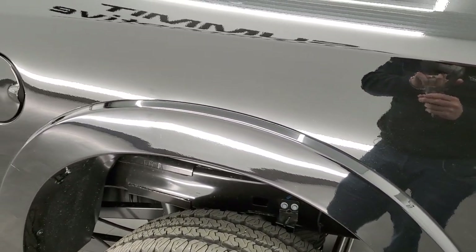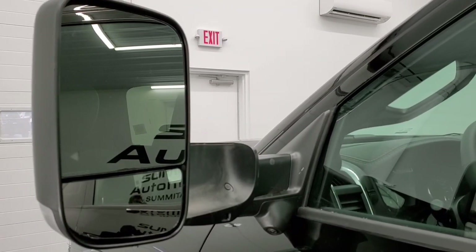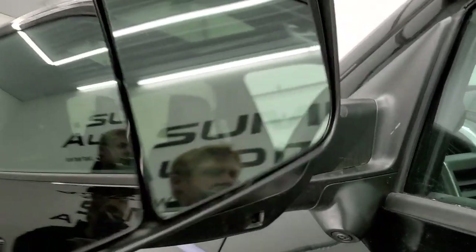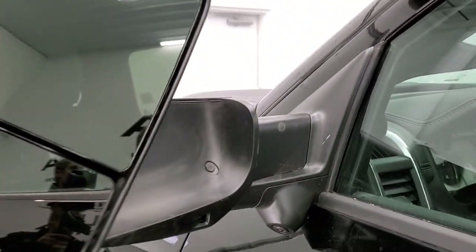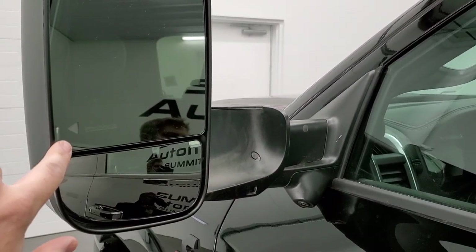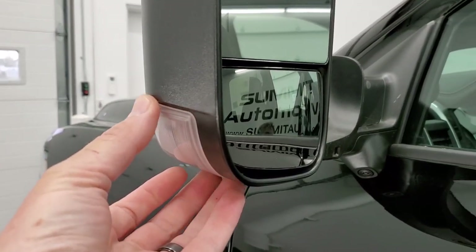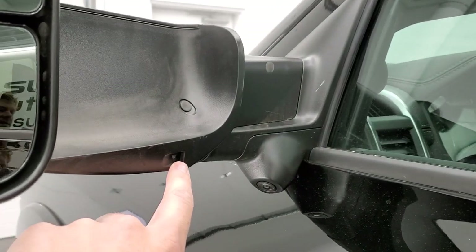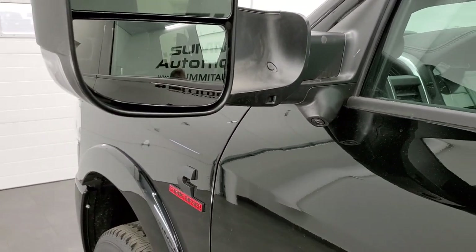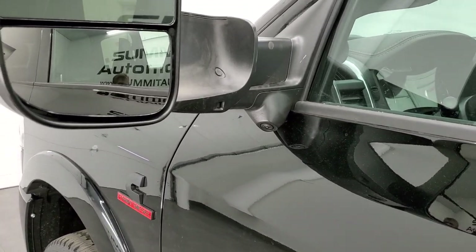Let's take a look at the tow mirrors. They fold up and they also fold in. A couple of cool features: they're heated, you have blind spot monitoring, and directional signals on the side. You also have LED side lights which light up the side of the truck and really come in handy when you're backing up a trailer or just wanting light on the side of the truck at night.